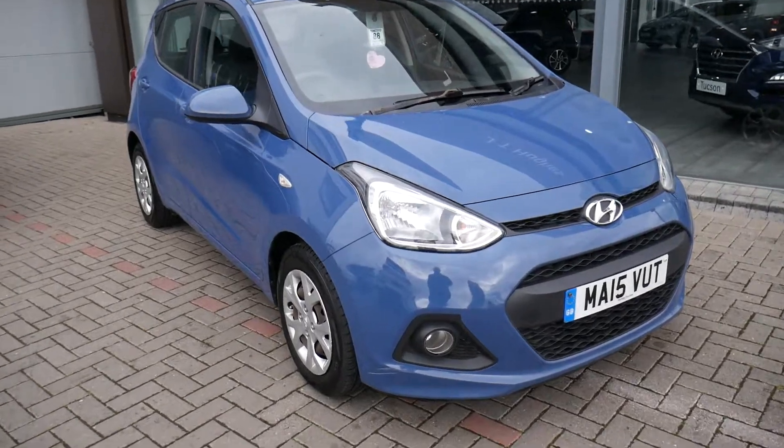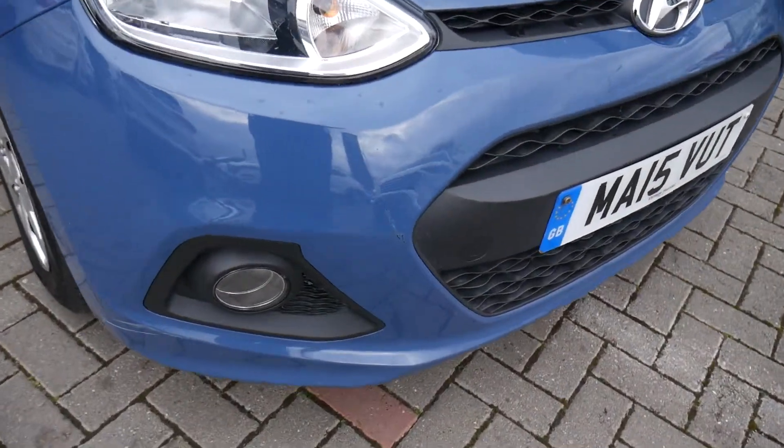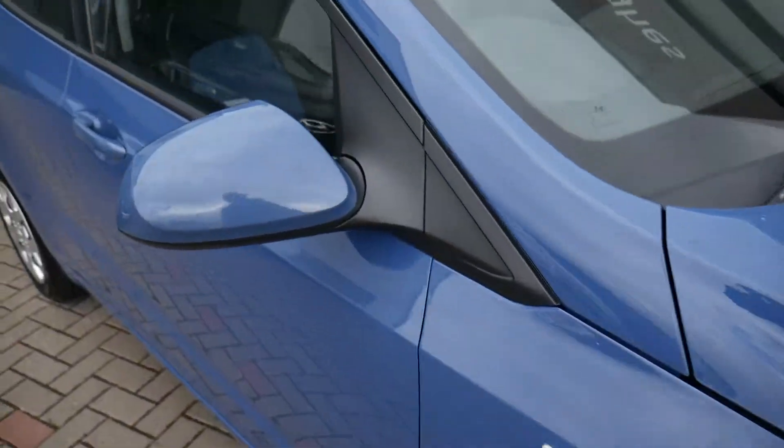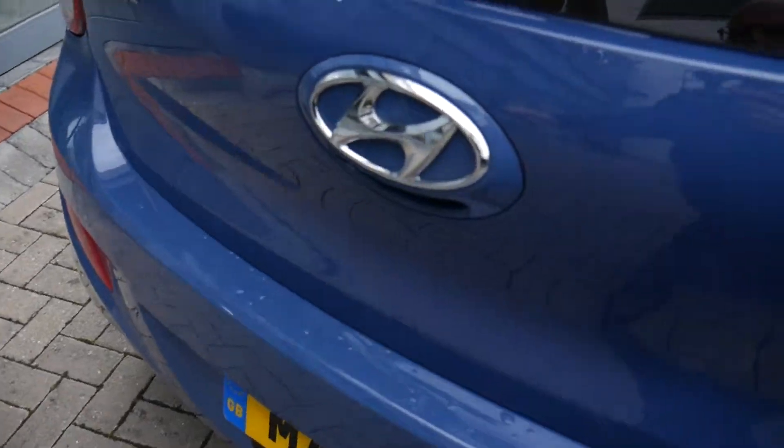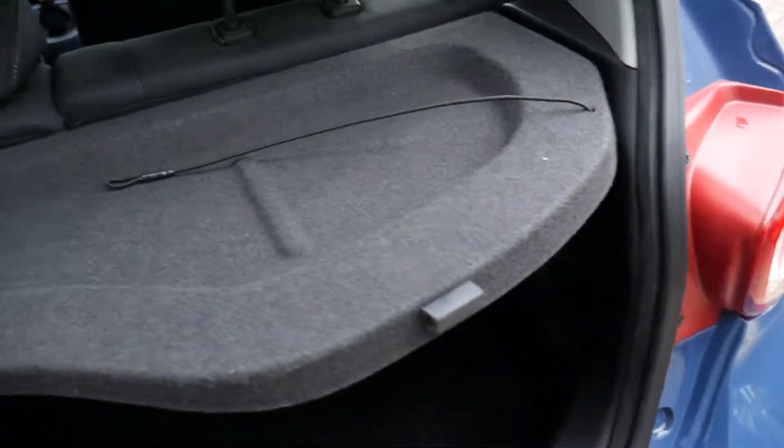We've got daytime running lights, body-coloured mirrors and door handles. The i10 is a great city car, having been voted best city car for the last four consecutive years.